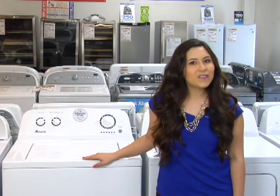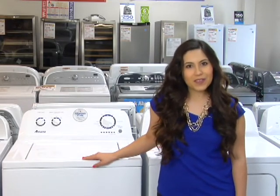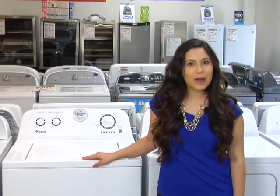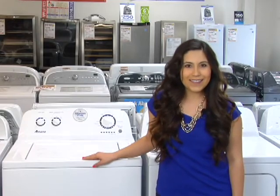If you were to buy each of these units separately, you would be spending over $800, but this week for MeTV viewers, you can enjoy both of these great products in your home for only $599. That's over $200 in savings.